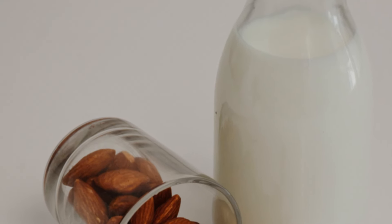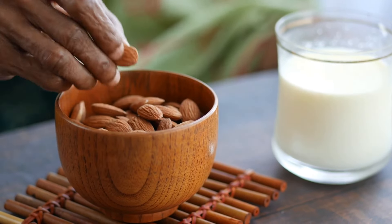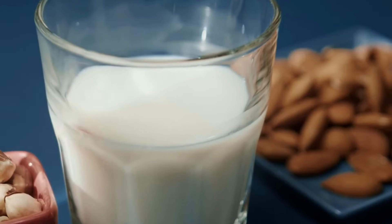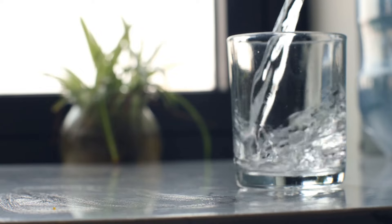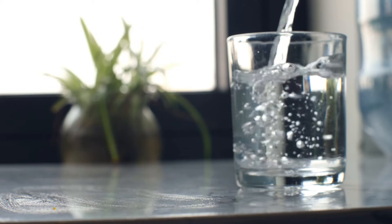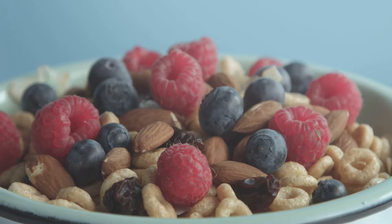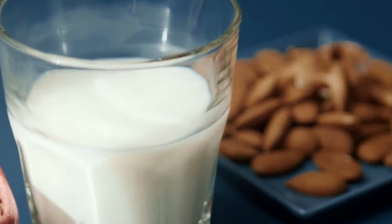Preventing almond milk constipation: If you enjoy almond milk but are concerned about potential constipation, there are several steps you can take. Choose high-fiber brands — look for almond milk brands that are fortified with fiber, as this can help add bulk to your stool and promote regularity. Stay hydrated — make sure you're drinking plenty of water throughout the day, as water is essential for healthy digestion and can help prevent constipation. Eat a balanced diet — consume a diet rich in fruits, vegetables, and whole grains, which are naturally high in fiber and support regular bowel movements. By taking these proactive steps, you can enjoy the benefits of almond milk while minimizing the risk of constipation.